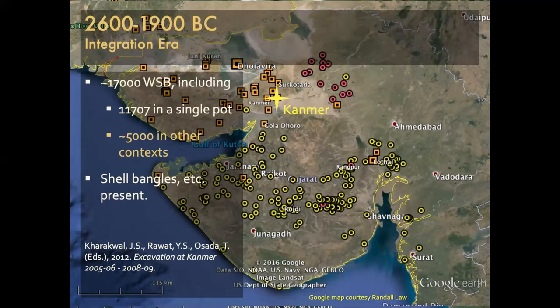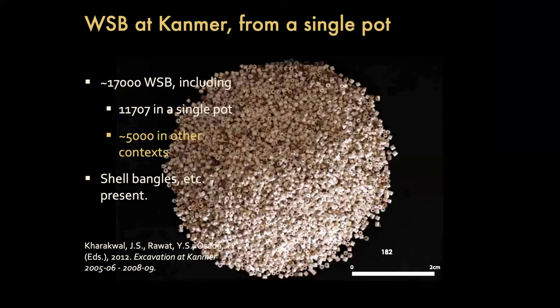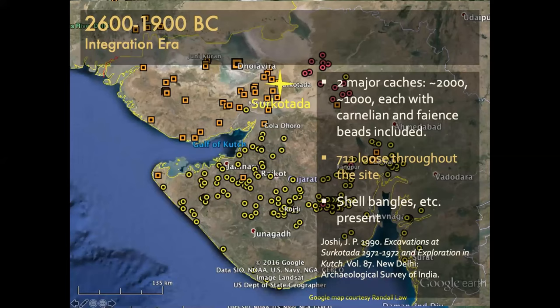You contrast that situation with Kanmer, which is more like Bagasara or Shikarpur — a fortified walled center involved with manufacturing and shipping. There, there are 11,707 beads in a single pot, all very uniform, looking like they came from a single ornament, probably produced at the same time on the same string worn as a necklace. But there's also another 5,000 floating around the site — if there are just a couple here and there throughout, that's more like losing pennies or rupee coins. So maybe at Kanmer there's both things going on, which isn't surprising. It's about the larger patterns we expect to see in time and space.